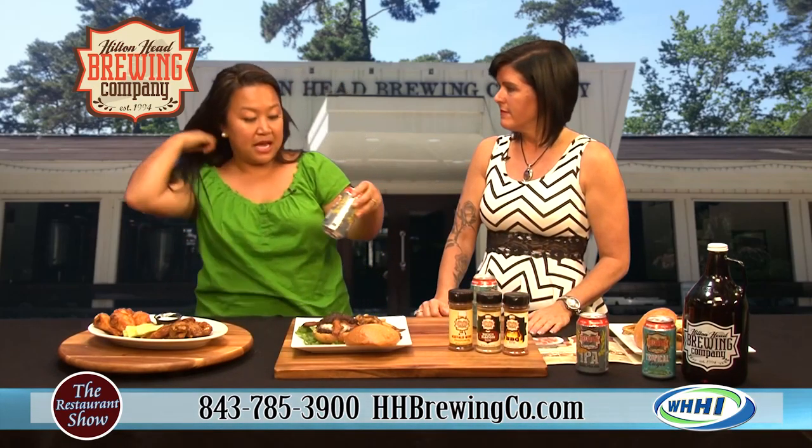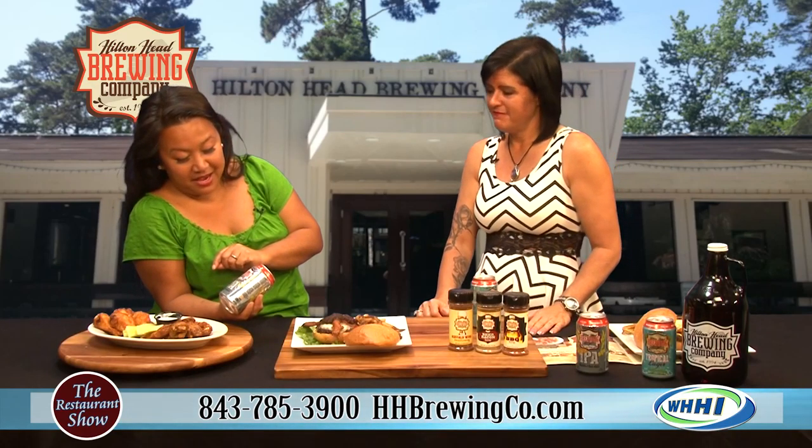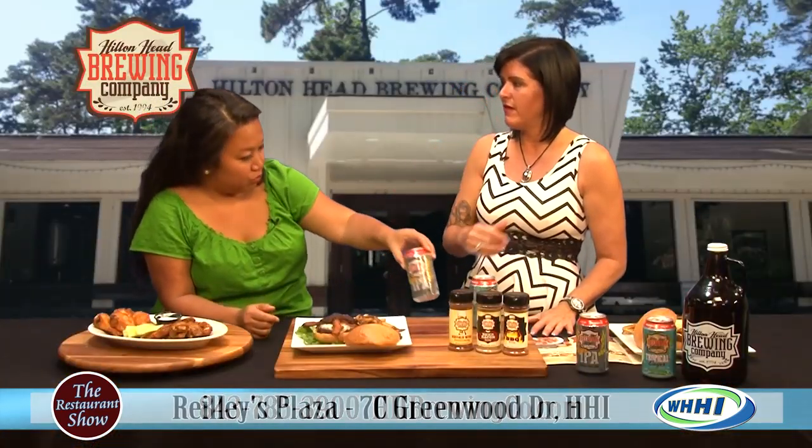I'm a big IPA fan, and this is one you might suggest with the wings — the IPA. And it's a session IPA? No, this one is the regular IPA, but we do have the session on tap. Just to let you know what a session is — IPAs are usually very strong, but a session IPA has a lower alcohol content so you can drink a little more of it. It makes it a little nicer for summer drinking, day drinking, or any time drinking — whatever you want, if you're on vacation.